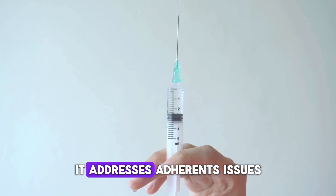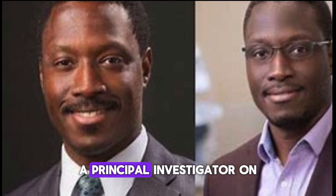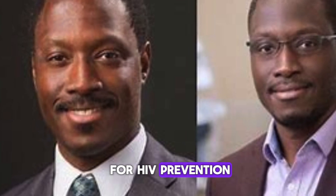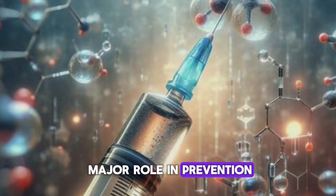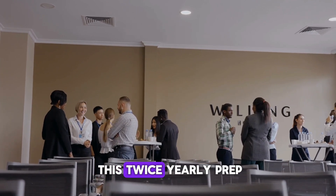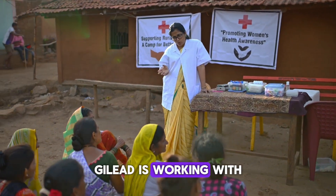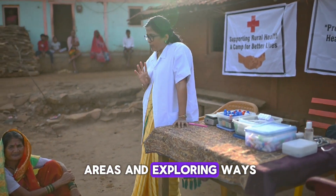Lenocapivir's twice-yearly injection could provide a game-changing alternative. By reducing the frequency of doses, it addresses adherence issues and offers a more convenient option for many people. Principal Investigator Onyema Ogbuogu from Yale School of Medicine highlights that this new option adds significantly to our tools for HIV prevention, and that the long-lasting nature of lenocapivir could help move us closer to an AIDS-free generation. Currently known as Sunlenca for HIV treatment, lenocapivir is poised for a major role in prevention, with Gilead planning to submit data to the FDA by the end of the year, with hopes to launch this twice-yearly PrEP option in 2025.